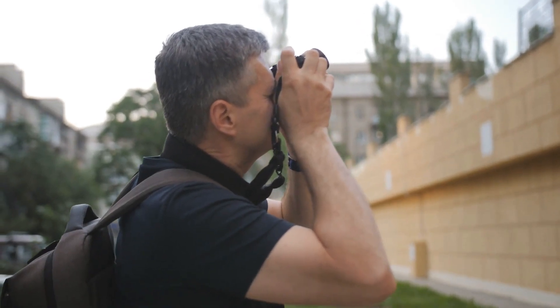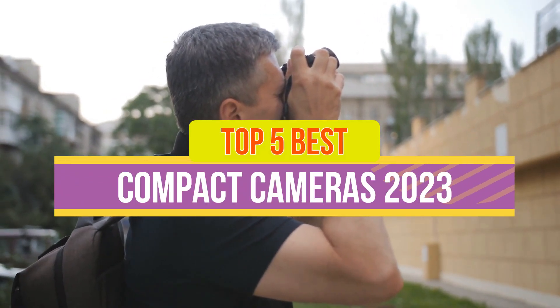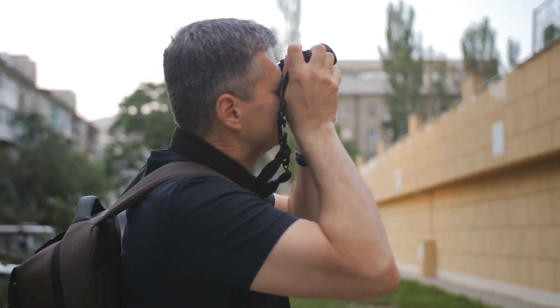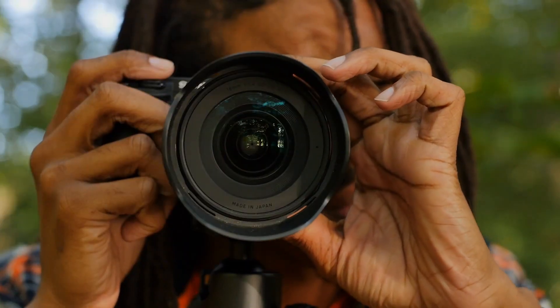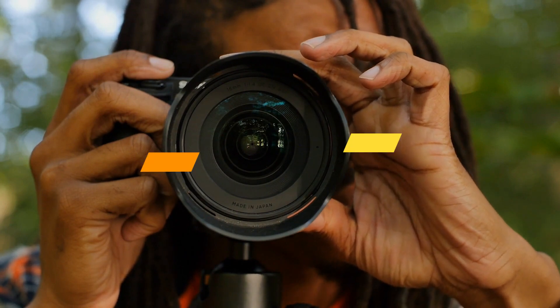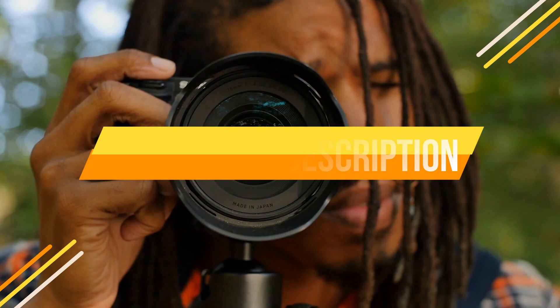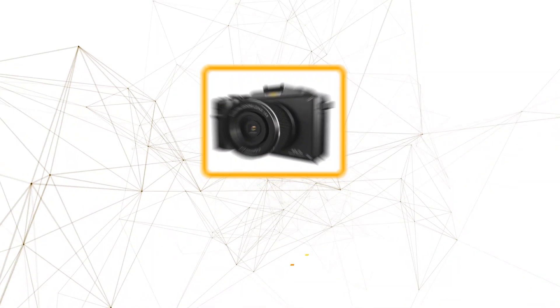Hey guys, in this video we're breaking down the 5 best compact cameras of 2023 available right now. We've included options for every type of consumer. If you want more information on the best and most up-to-date pricing on the mentioned products, be sure to check the links in the description below. Okay, so let's get started with the video.